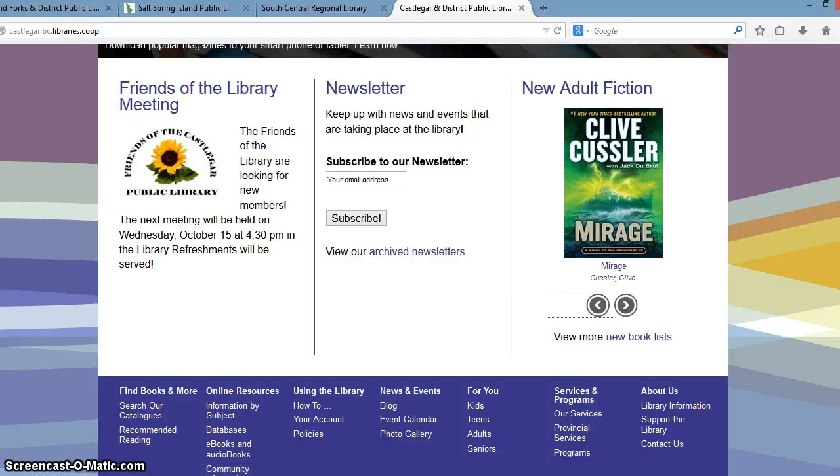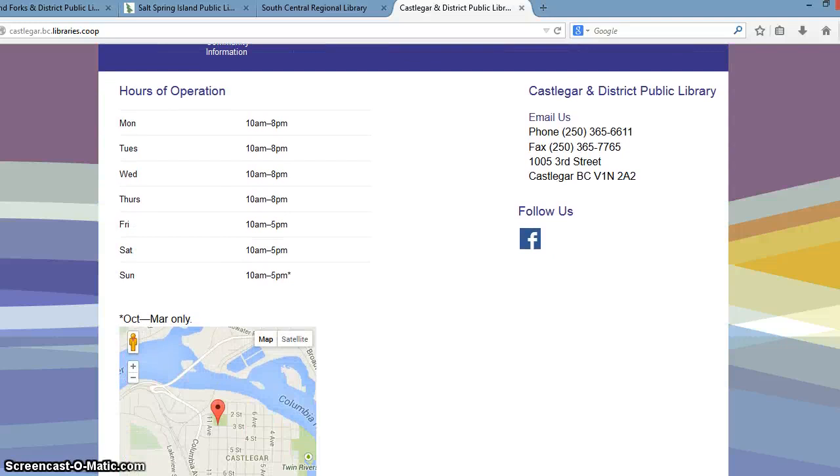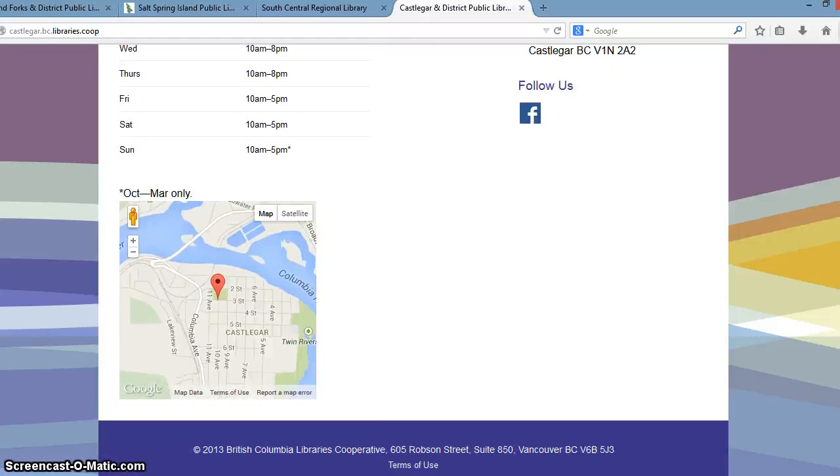Below the highlights area, we have a standard footer. We include a very simple site map, and as I mentioned, we have the hours of operation and contact information. If libraries wish, they can also include a map for their location.